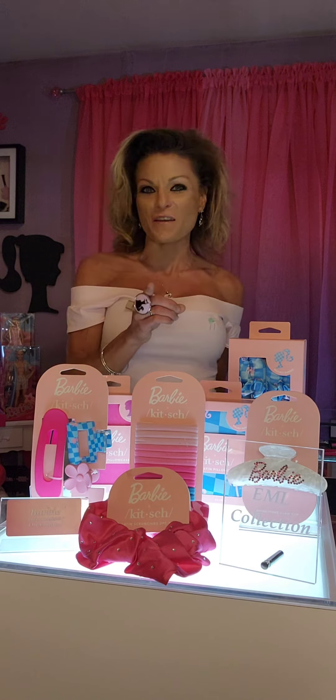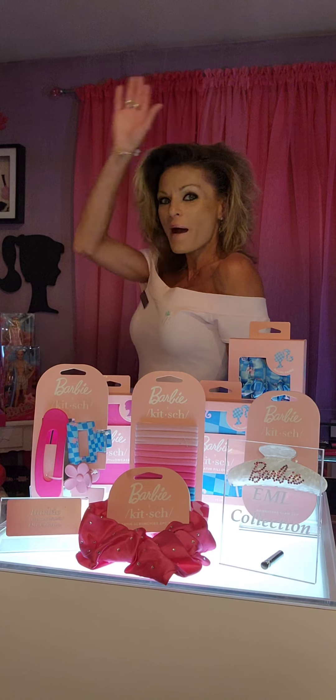Stay tuned, everybody. This journey is going to be so exciting, a lot of fun, and very informative. Your curator, Lainey Lloyd, with Iconic Doll EML Collection. Bye, everyone.